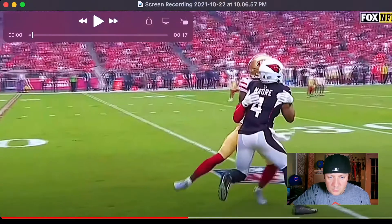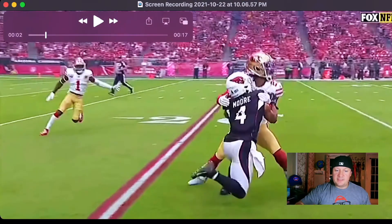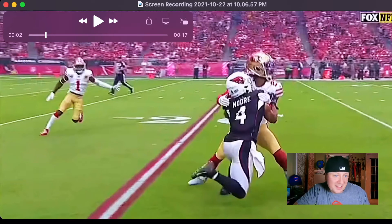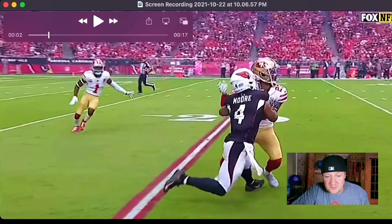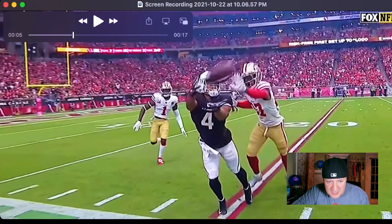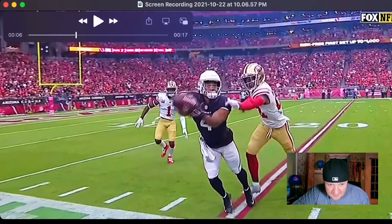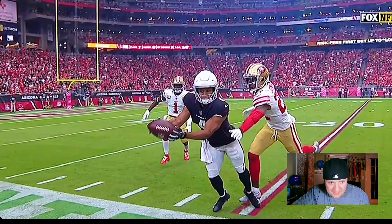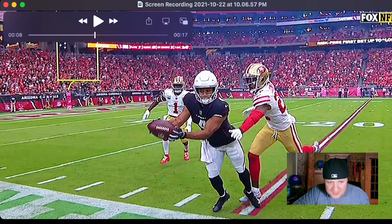Rondale Moore is getting bodied up a little bit here. He's shorter, but he's a strong dude — remember in his college days he was squatting 600 pounds. You can see those hamstrings just popping out of his pants. He's stocky, bursty, has a little power and explosiveness to him. He works off the DB, transitions, and look at the concentration as he brings it in right on the ends of the ball — toe tapper, boom. Nice play by Rondale Moore, a beautiful sight to see.